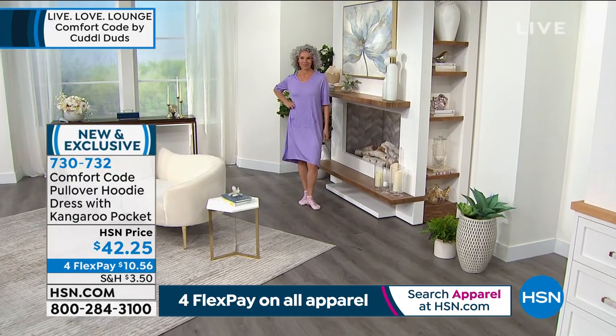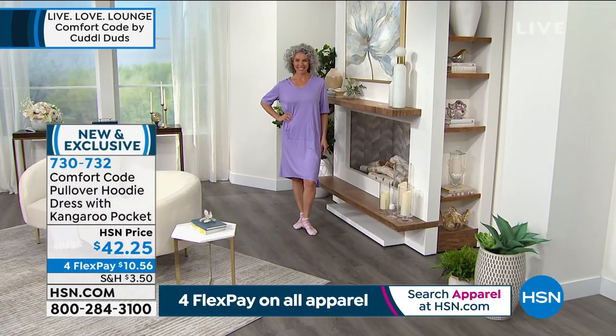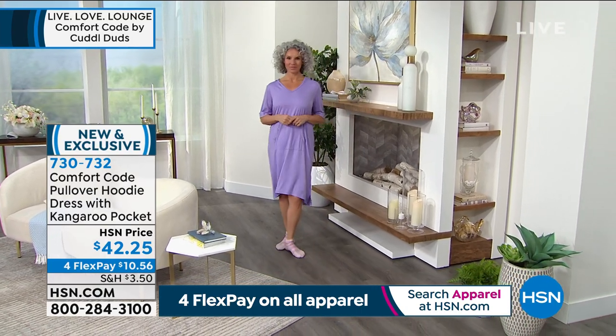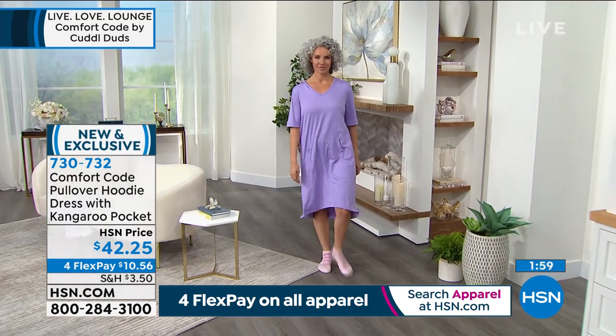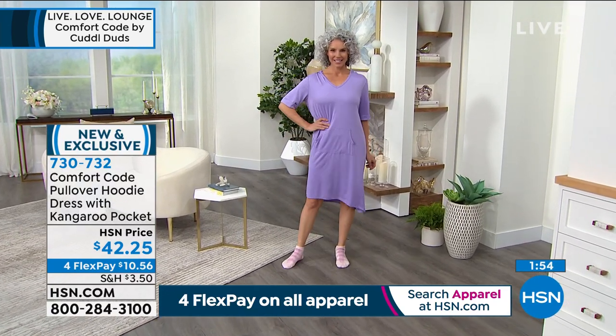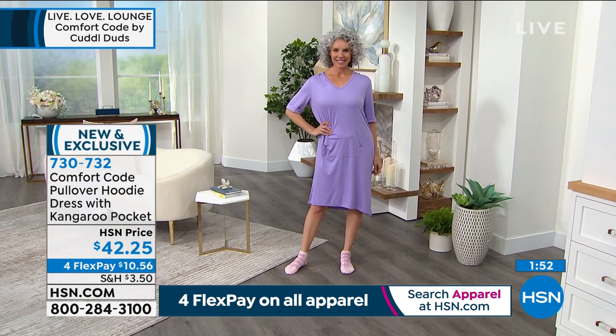When you talk about items like this that you have in your wardrobe, they're the ones that don't end up in the back of the closet. Out of 100% of our closet, we gravitate to the same 8% or maybe 10% if you're lucky — and this is in that beginning percent.